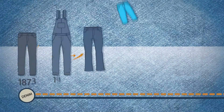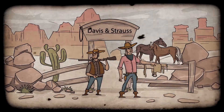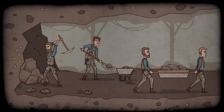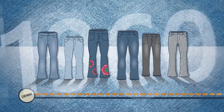Denim jeans, a garment that has been a fashion staple for around a century and a half. Their invention fulfilled a need in the 19th century, specifically to provide trousers for the difficult working conditions of the time. And that's exactly what they did. Later, with the fashion trend of stonewashed jeans, they became a symbol of rebellion.